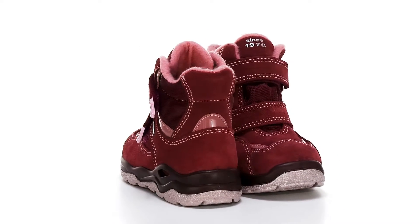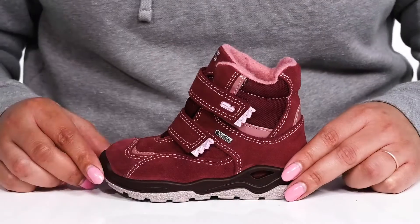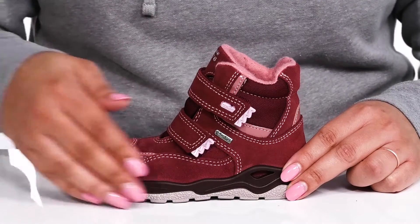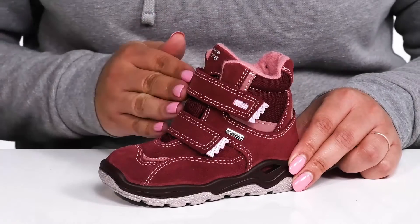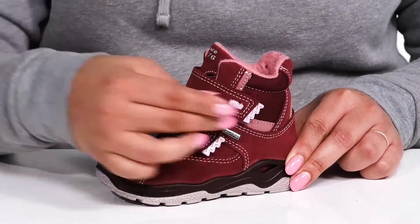Give your little one a cute look for their energetic lifestyle when they wear these boots by Primigi. They feature a leather and textile upper with a round toe silhouette and two straps going over the vamp with adjustable hook and loop closures to help secure it to their feet.